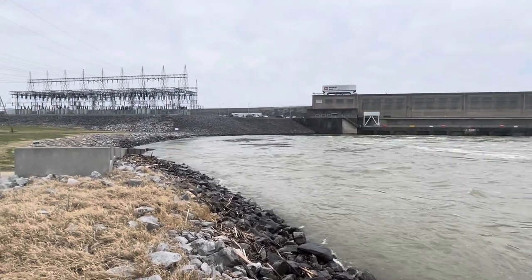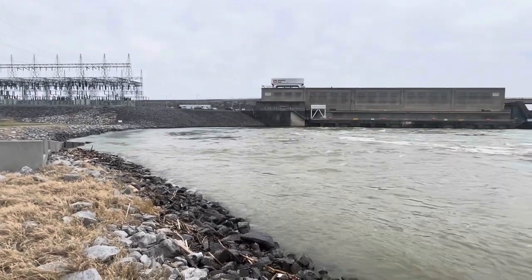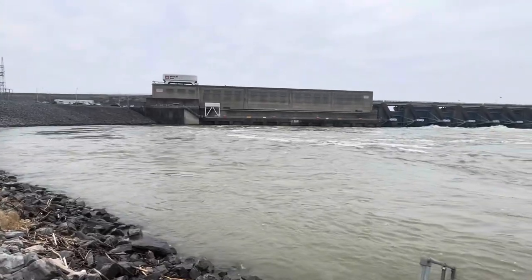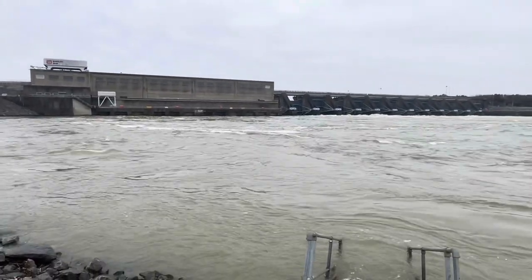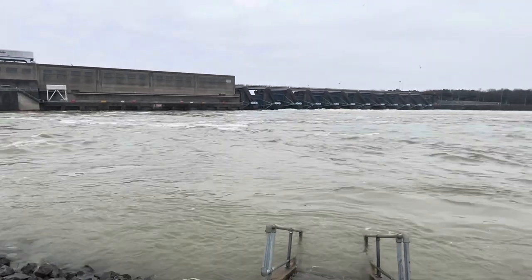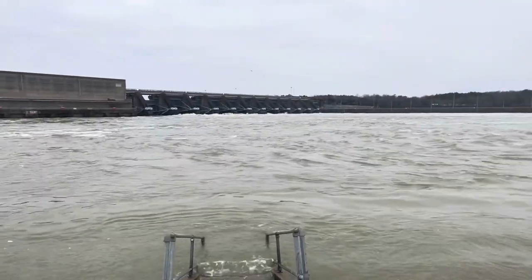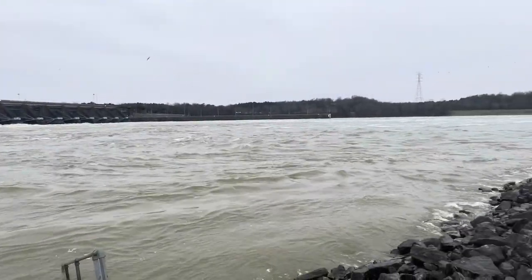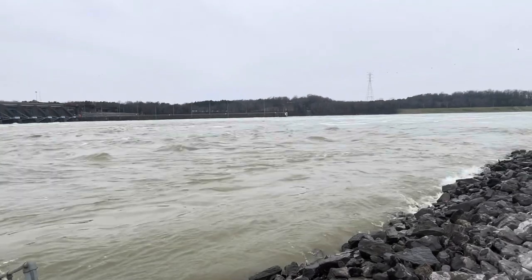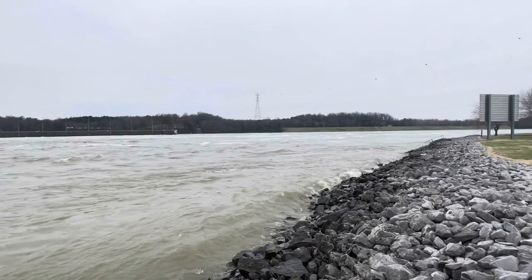Nobody fishing here at Barkley Dam today. When I came by this morning I didn't see anybody, so there was nobody to ask. I don't really have a good Skipjack update other than probably no change, as rough as it is. And since they weren't catching any over at Kentucky Dam, I will try and stop by the bait shop and ask around if I get a chance this afternoon. I'll check the boat ramp as I leave.